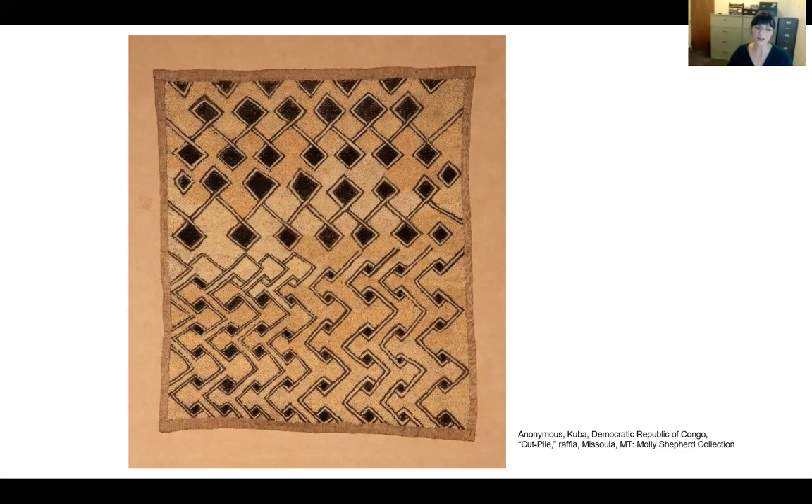There are two primary styles of raffia cloth. The first is the cut pile cloth or velvet. Cut pile cloths are rectangular in shape and approximately 26 inches long — that length is dependent upon the length of the raffia fiber. One of the defining attributes of a cut pile cloth is the three-dimensional brush texture, prompting the names of plush, velvet, velour, and several other names that describe that brush texture.